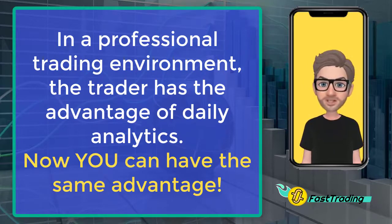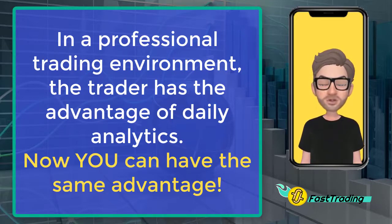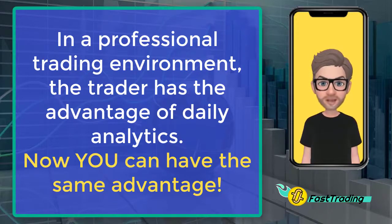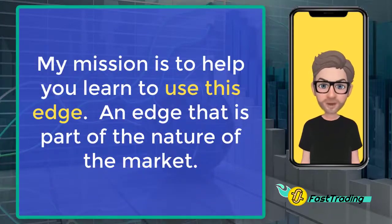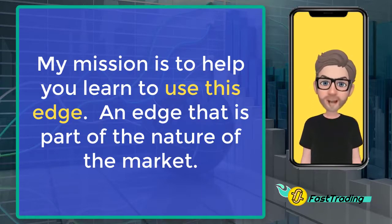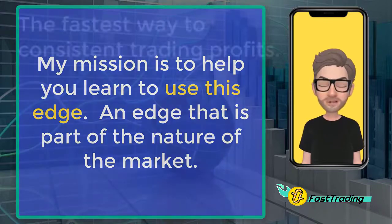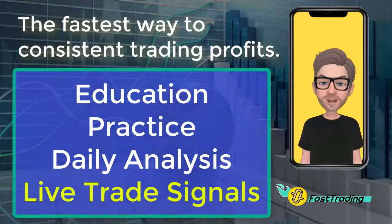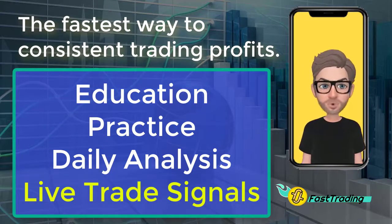We give you the roadmap to take you from where you are. By following simple proven steps, you can use our analysis and know that you're the favorite every time you open a trade. It's my mission to help you understand how to use this edge that we find in the basic nature of the market — an edge that will always be available — and that creates the transformation that affects all five pillars of a profitable trader.